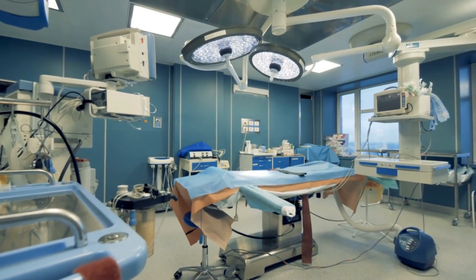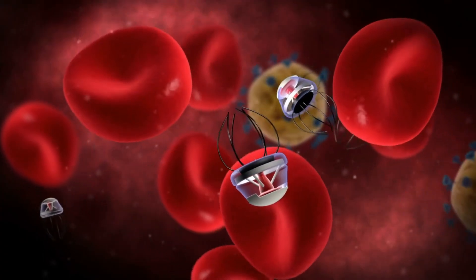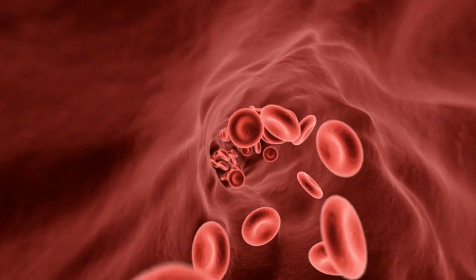Nanobots have the potential to revolutionize medicine as we know it. Imagine a future where these tiny machines can navigate through our bloodstream, detecting and destroying cancer cells, or repairing damaged tissues with precision.